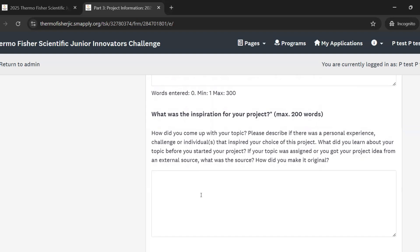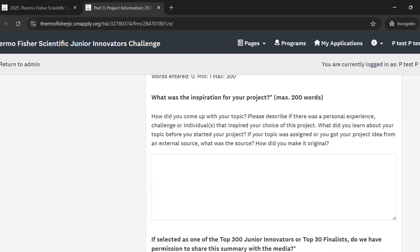Next, we want to know about the inspiration for your project — where did you get this idea? You might have gotten your idea from an online resource or another external source, and that's perfectly fine. You should describe that here, and explain how you made that idea your own project. How did you make it unique? You can describe if there was a personal experience or an individual that helped inspire your choice of topic. Make sure you're describing that source if it was external.